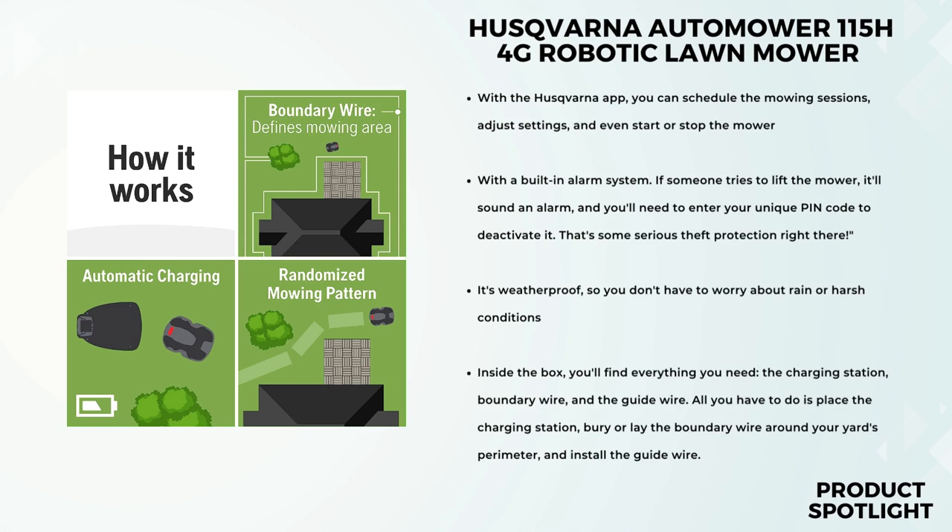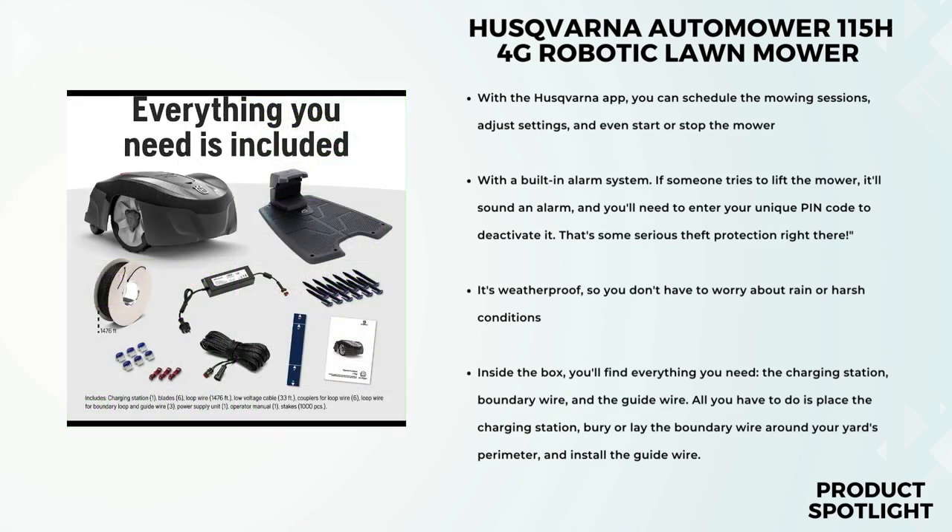It's time for the real test. I've set up the boundary wire, and now I'm going to let the automower roam freely and do its magic. As you can see, it's quietly and efficiently mowing the lawn, and I don't have to lift a finger. It's fascinating to watch it navigate around obstacles and follow the guide wire. The convenience of smartphone control, easy DIY installation, and the added security features make this a top-notch robotic lawnmower. It's perfect for anyone who wants a lush, well-maintained lawn without the hassle. The only downside I can think of is the initial setup, but once it's up and running, it's smooth sailing.